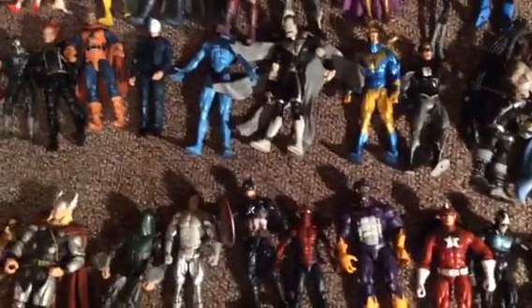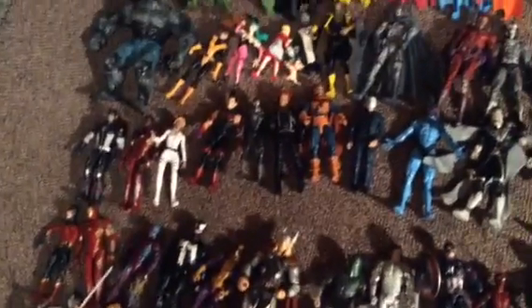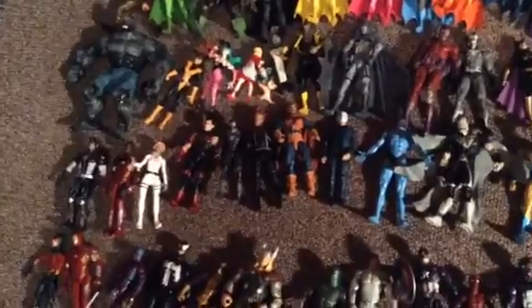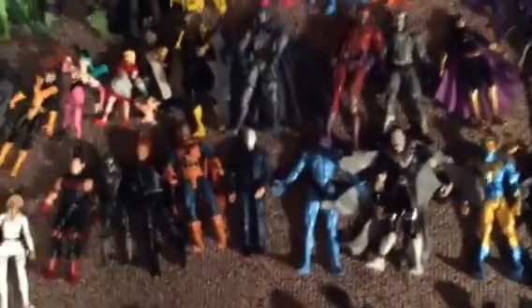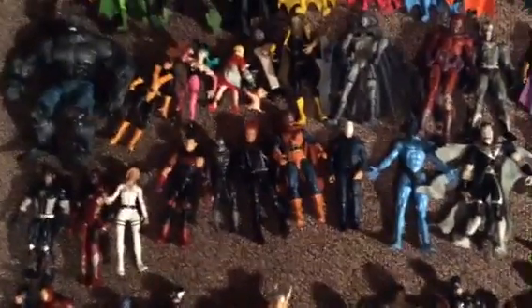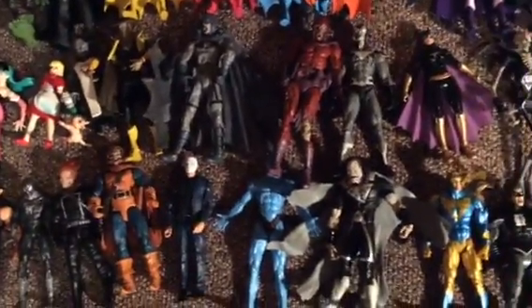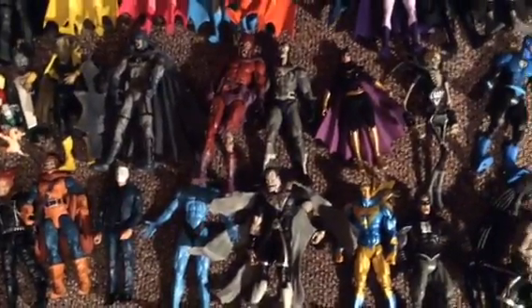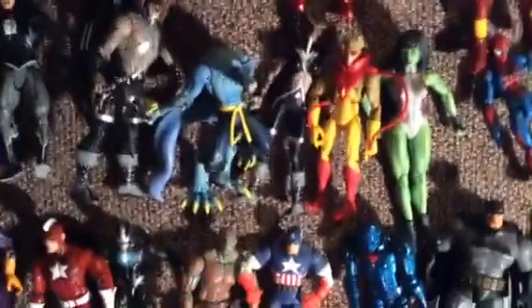Blackest Night characters — some of them. Booster Gold. Some more Legends. Ultimate Hulk. Kitty Pryde and some more Capcom stuff. Back to the Blackest Night stuff. Zombie Magneto. Blackest Night characters — pretty nice character. That's another version of the Blue Iron Man we had there.